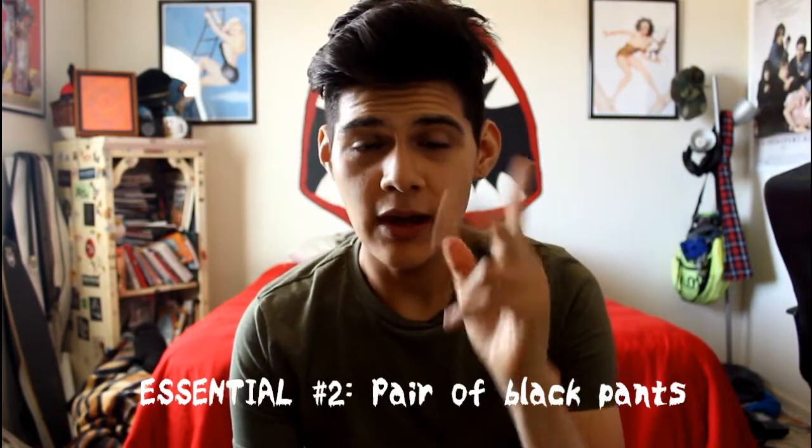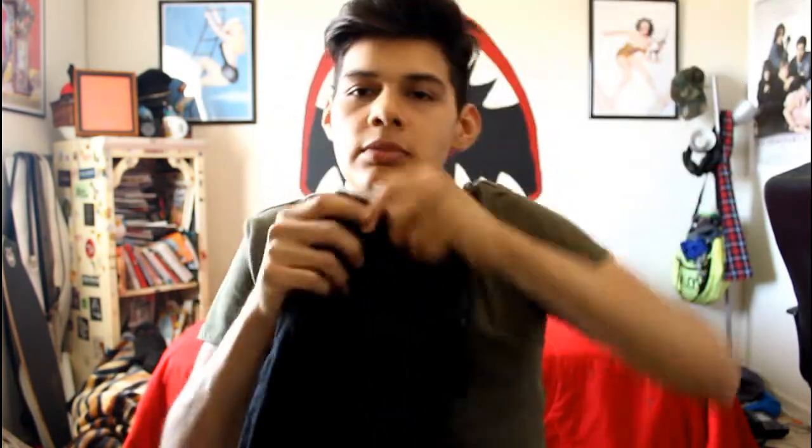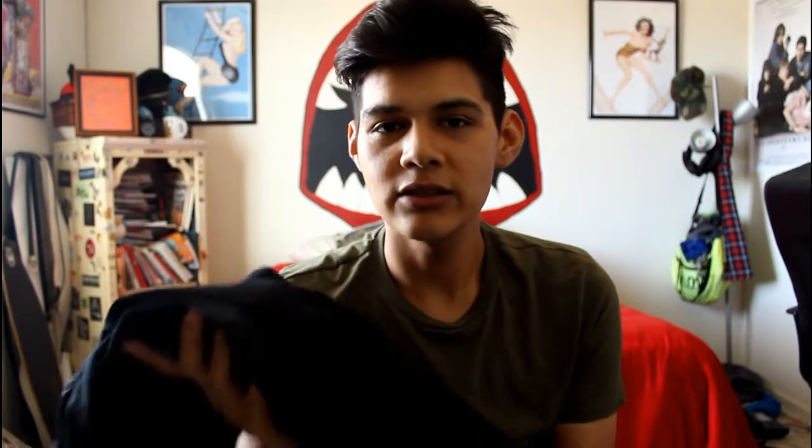The second essential I think a dude should have in their wardrobe is a pair of black pants. These are super slim, skinny jeans — they're awesome, I love them. I wear them all the time, especially in fall and winter, constantly. Every dude should have a pair because it just goes with everything — a graphic tee, a button-up shirt, whatever, it doesn't matter. These are from Forever 21 men's section. I've had them for like a year or two already and they're still in good condition. If you want really inexpensive black pants, go to Forever 21 or even H&M.